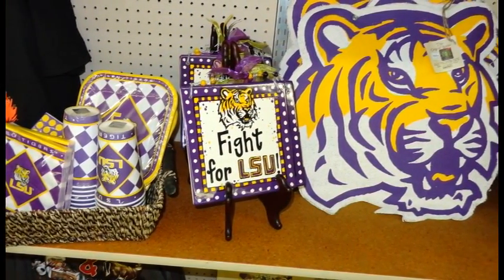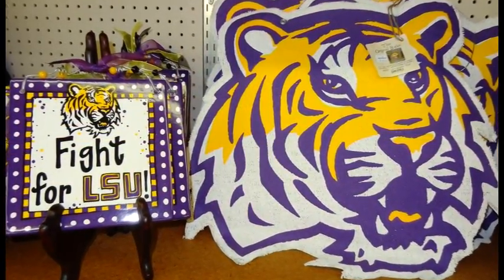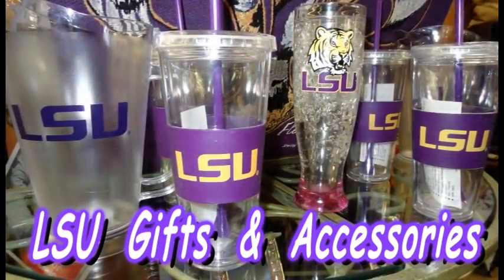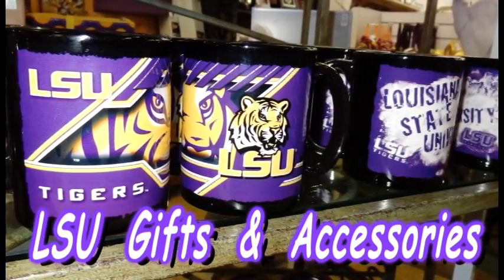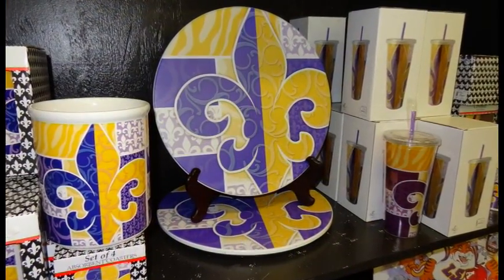Nichols is known for its variety of merchandise, and nowhere is that more evident than in the collection of LSU gifts and accessories. Whether you're a die-hard LSU Tiger fan, a student or alumni member, Nichols has everything you need. You're looking at just a small sample of LSU themed items that Nichols carries.